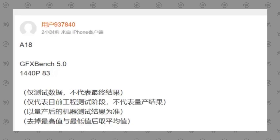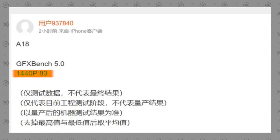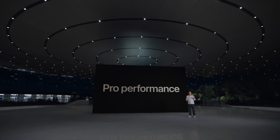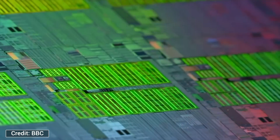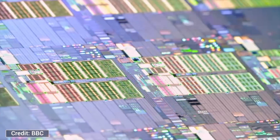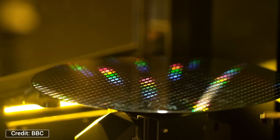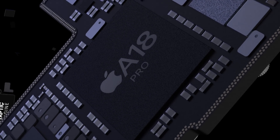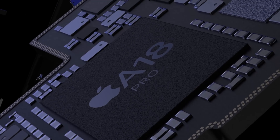Looking at graphics performance, it goes even further — the 1440p Aztec Ruins high-tier off-screen score is 37% faster. So how do you make sense of such a massive improvement compared to what we got with the A17 Pro versus the A16? That's exactly what I'll cover in this video, including a brand new core layout, and why the A18 and A18 Pro chips will be much more similar than you think.